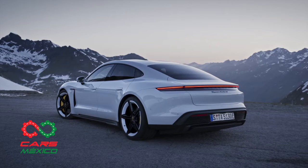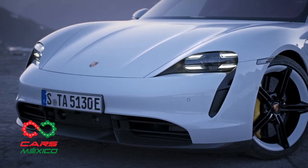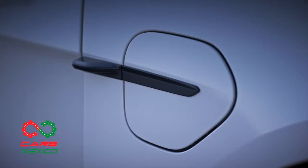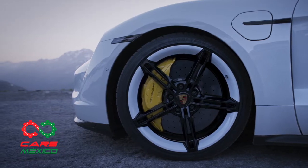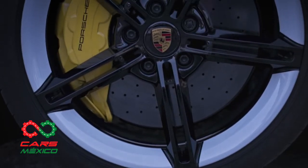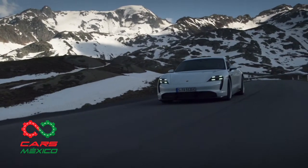El Taycan es el primer vehículo de producción con un sistema eléctrico de 800 voltios, en lugar de los habituales 400 que se vienen usando. Esto supone una gran ventaja, ya que con al menos 6 minutos enchufado a una red de carga rápida con corriente continua, la batería se recarga lo suficiente para cubrir una distancia de hasta 100 kilómetros. Porsche asegura que el tiempo necesario para que la batería se cargue del 5 al 80% en condiciones ideales es de tan solo 22.5 minutos.